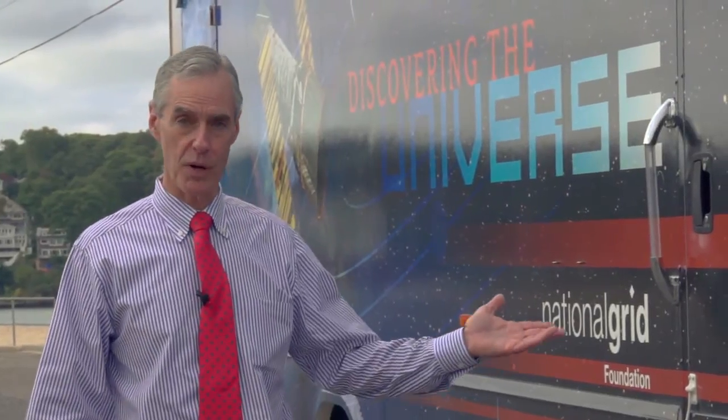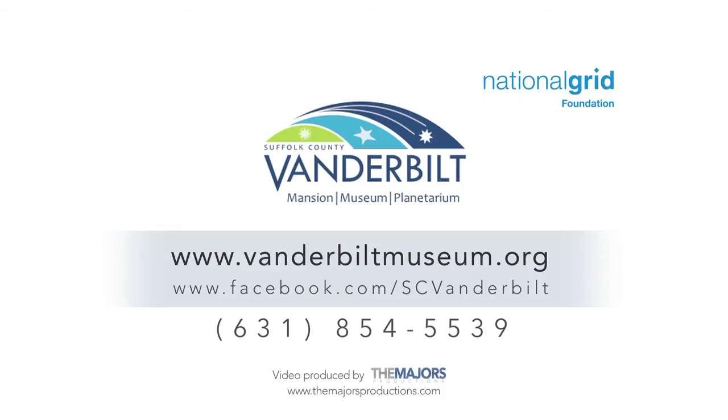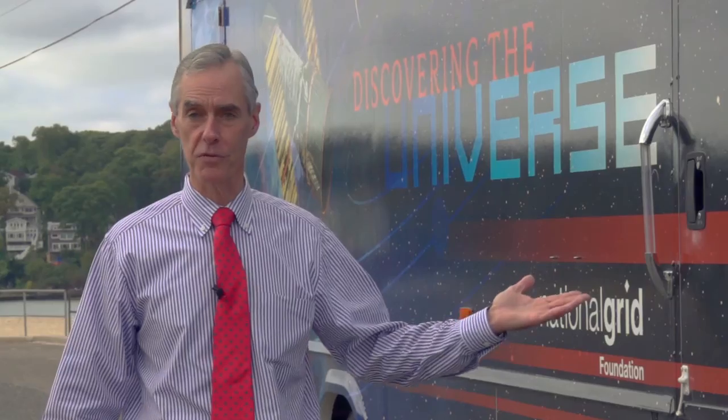Anyone interested in this program, please contact us. Our website is vanderbiltmuseum.org. We're also on Facebook, or you can call us at 631-854-5539 to make a reservation. We hope a lot of schools take advantage of this exciting new program from the Vanderbilt Museum.